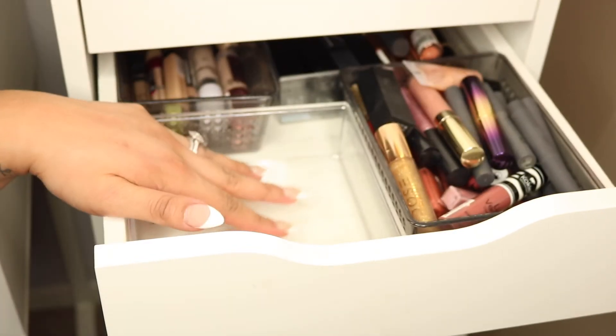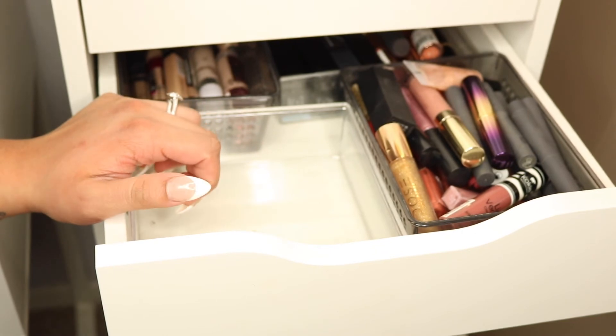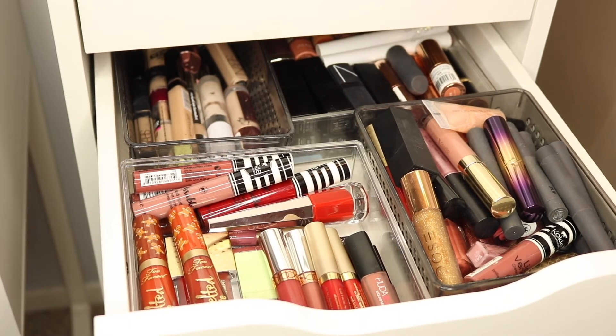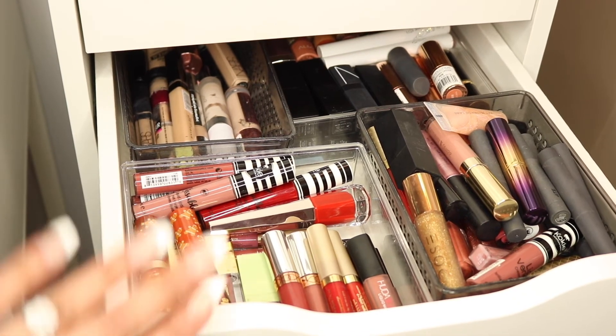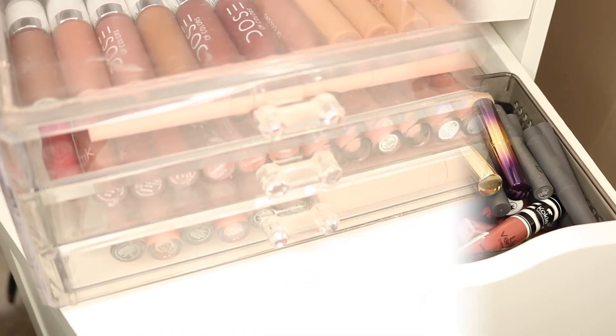We do have another little container on my vanity with more liquid lipsticks, so let me organize the ones here and then we can do a final count before moving on to the other. This is the new liquid lipstick setup — you can see now that it's not overflowing from the top; it's a lot more manageable. I'm happy with how many we're keeping and how many we're decluttering.